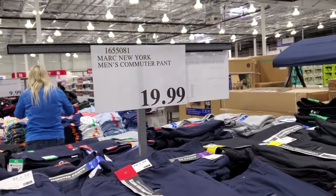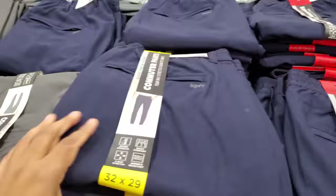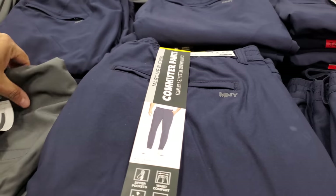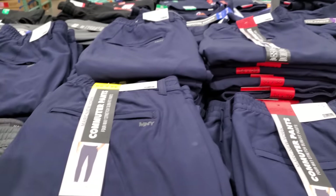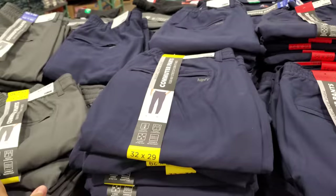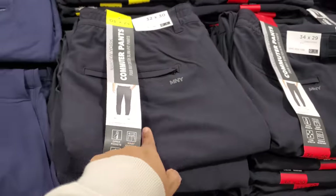For men, we have the Marc New York men's commuter pant for $20. They're kind of like a jogger style — let me look at the bottom real quick. They have navy and gray, and also black. It does have a zipper for the pocket.